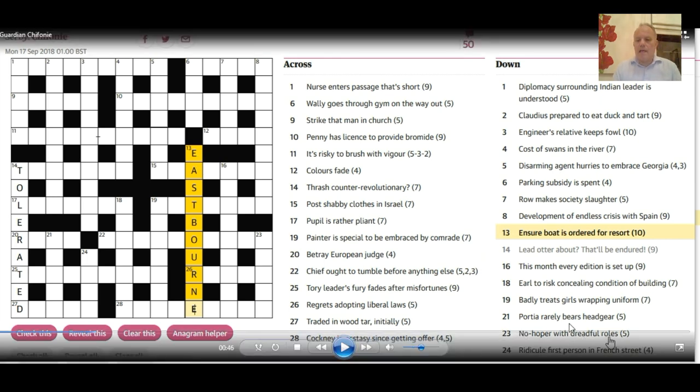Just scanning the clues, I spotted the word 'dreadful,' which is so often a possible anagram indicator. A five-letter word is needed, and there are five letters in 'rolls,' so we need to rearrange the letters of 'rolls' to probably make a no-hoper. That's possibly a bit more straightforward than the other longer anagrams. The answer is 'loser.'